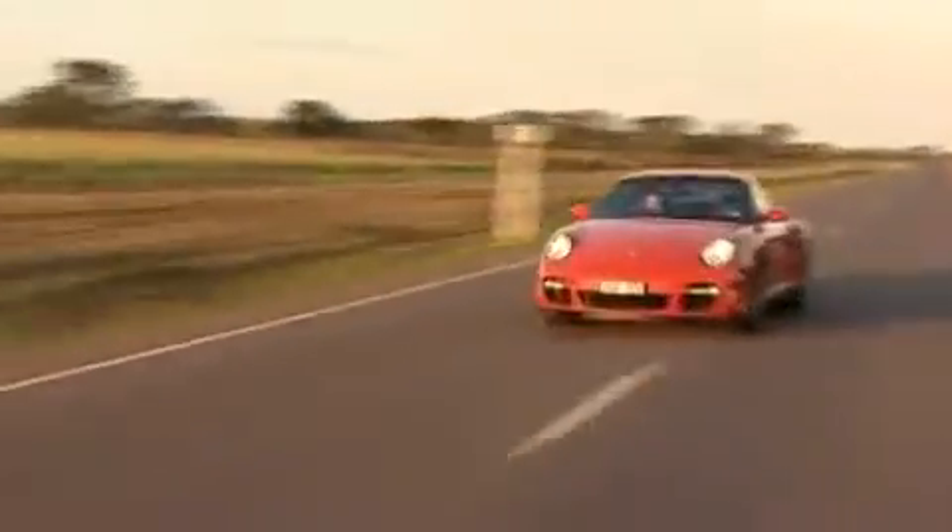But the real beauty of this car is its overtaking performance. You look, you push, you shoot — and you never get sick of doing it.